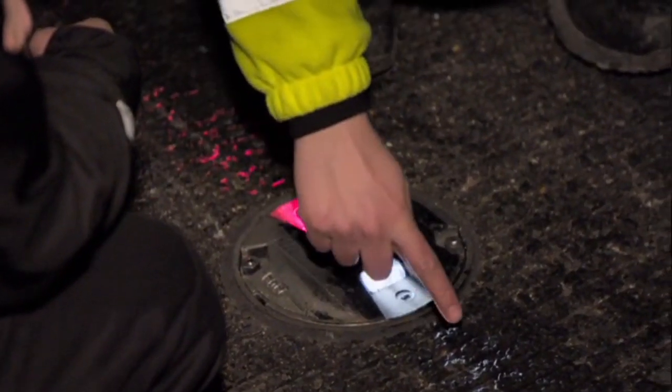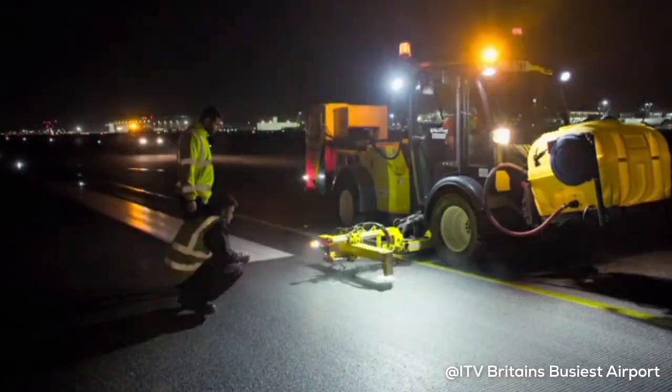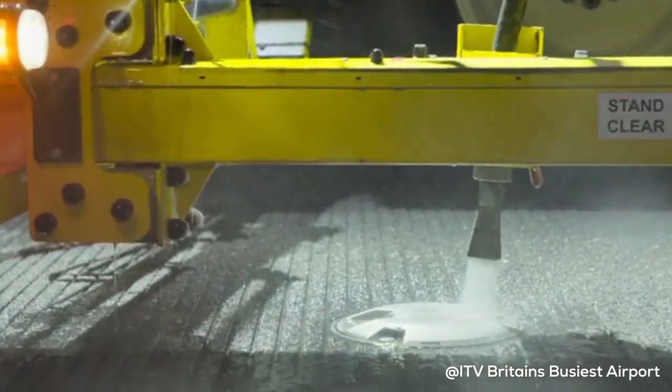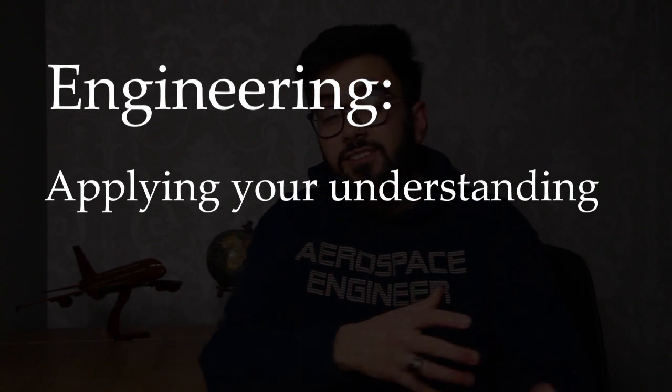I spent another six months looking after our runway lights, asking questions like: when a pilot lands and their big bulky tires smash into the ground, they leave behind some rubber — what if that rubber covers a light? Can the pilot still see it? How do we clean the lights and make sure they're always visible, whether it's foggy or rainy, so that when you're sat on the plane coming into Heathrow, the pilot has a perfect view of the runway and can always land safely. That is the essence of engineering — applying your understanding of different situations to be able to solve problems.